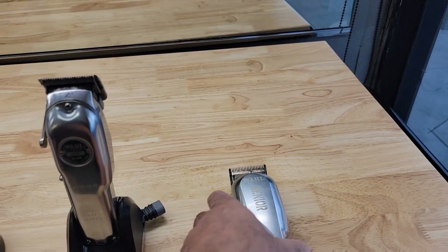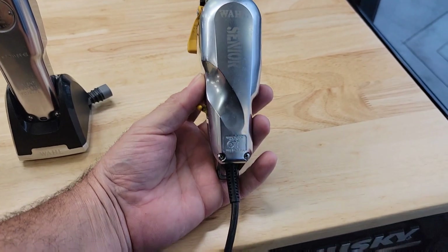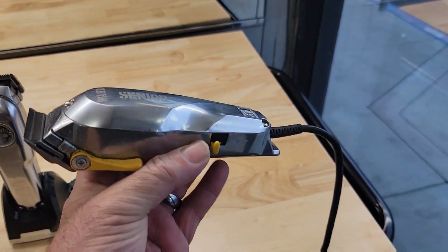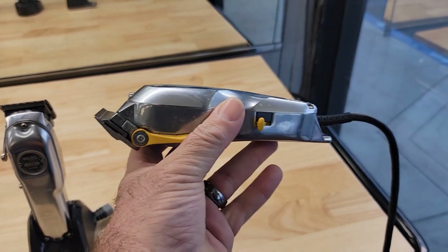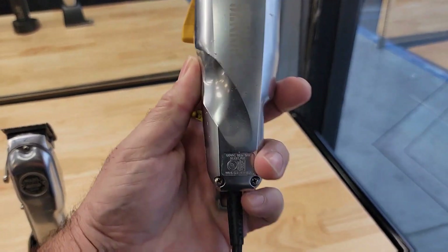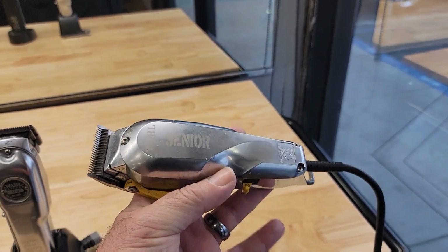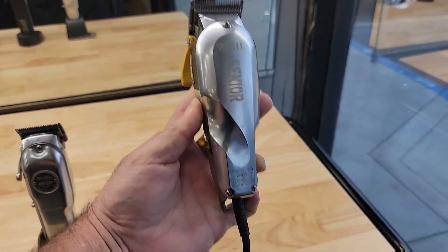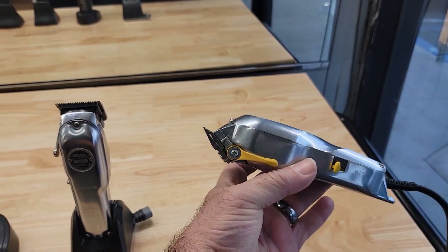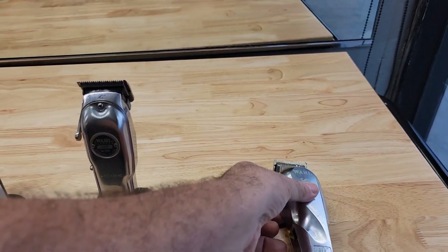Now, this is the only corded machine I have in my drawer. I've been a barber for over 20 years, and I've moved on to cordless machines, so this is the only corded one I still keep. You never know what kind of bulk is going to come in. For you guys starting out who don't have a lot of money for these fancy cordless machines, buy yourself a corded Senior — you'll never go wrong with that. This machine is already about 10 years old and it still looks clean, pristine, and ready to work.